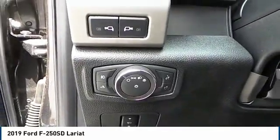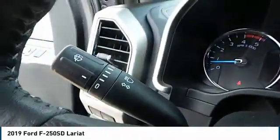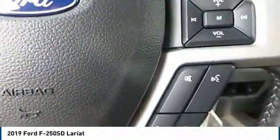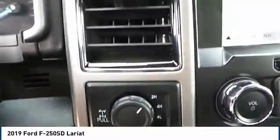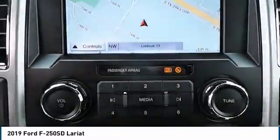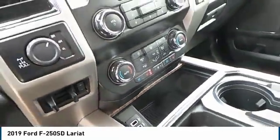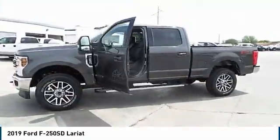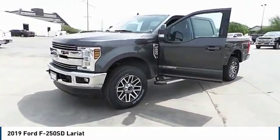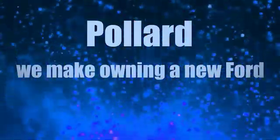Searching for a dependable vehicle that looks great too? You found it, so stop in today. We'll see you next time. Pollard — we make owning a new Ford affordable.